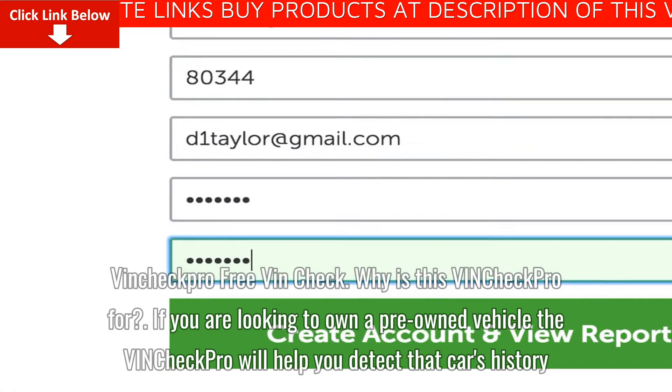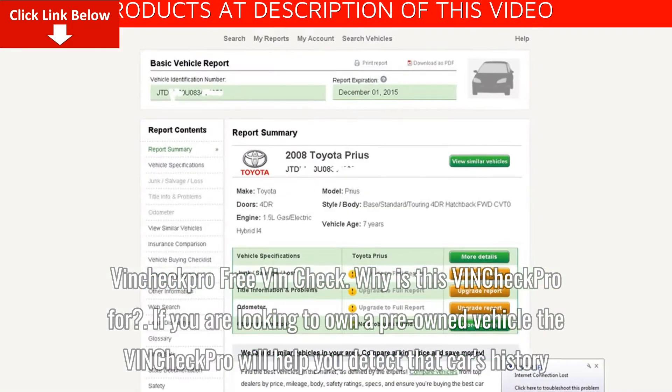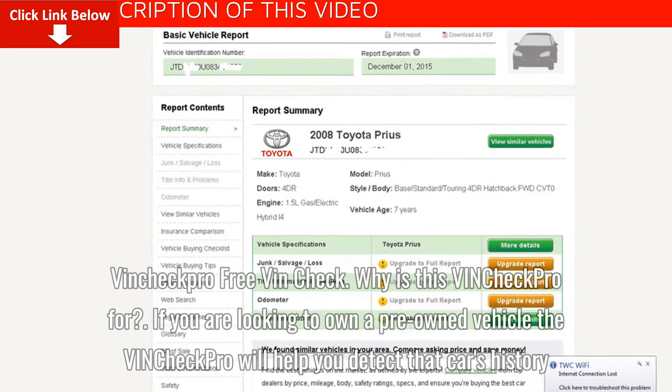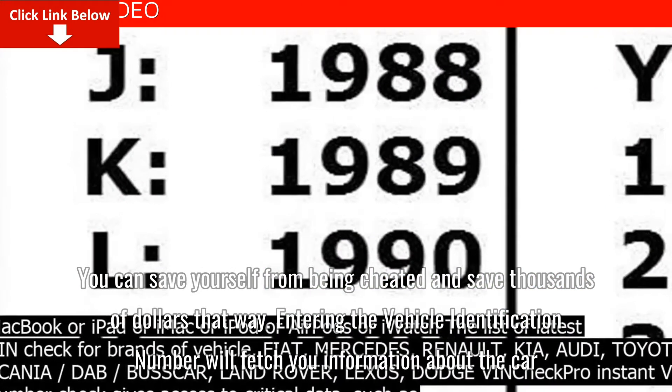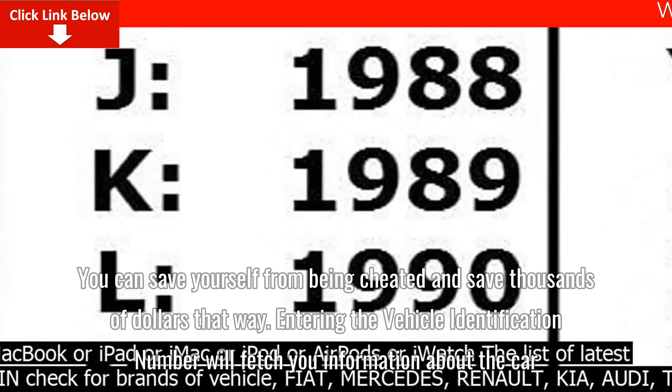VinCheck Pro Free VinCheck — why is VinCheck Pro for? If you are looking to own a pre-owned vehicle, VinCheck Pro will help you detect the car's history. You can save yourself from being cheated and save thousands of dollars that way. Entering the Vehicle Identification Number will fetch you information about the car.